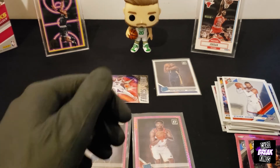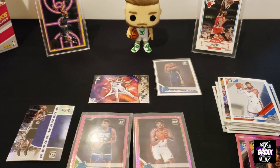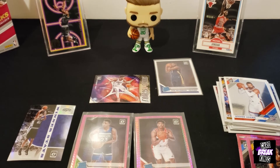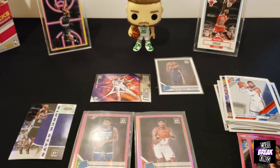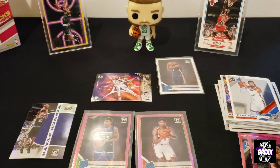Alright guys, hope you liked this video. Drop a like, subscribe. Let me know what you think of these packs — were they fire? I can't believe we got Zion. That was a big one. Thanks for watching, everyone.